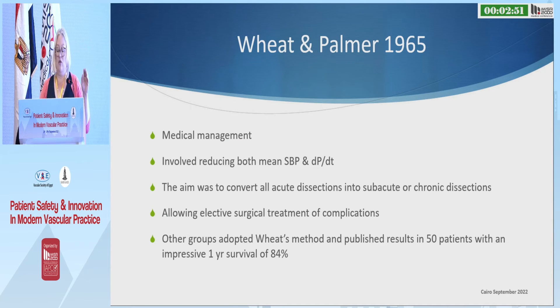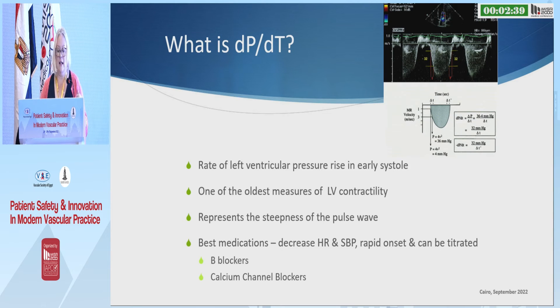Wheaton Palmer, who did the original medical management work, showed very clearly that if you control people's blood pressure they do much better — and it's not rocket science. The dP/dT is the rate that left ventricular pressure rises in early systole, and it's one of the oldest measures of left ventricular contractility. It represents the steepness of the pulse wave, and the best medicines for addressing that are beta blockers and calcium channel blockers.